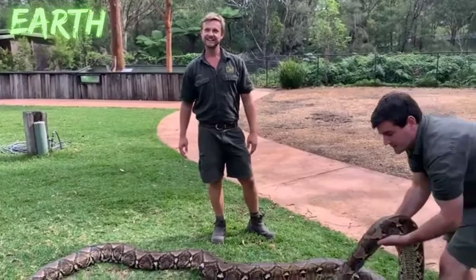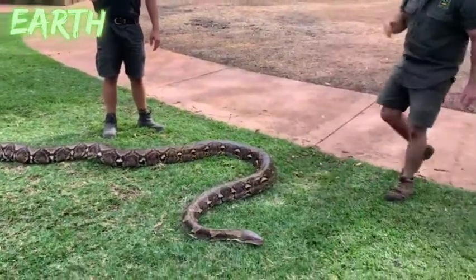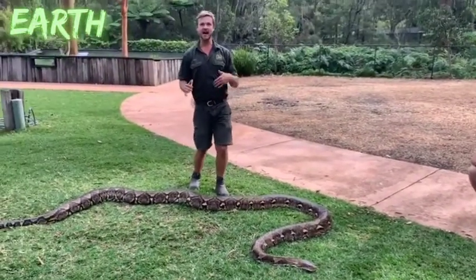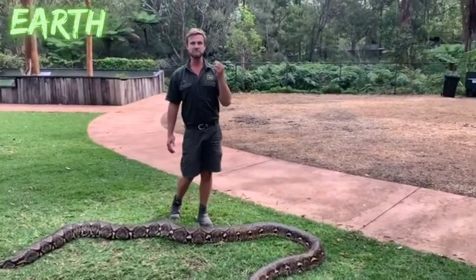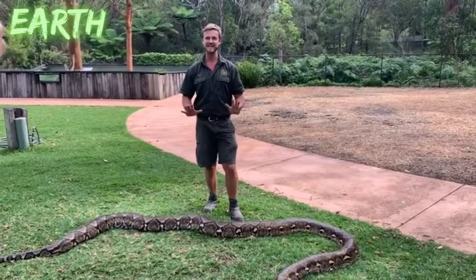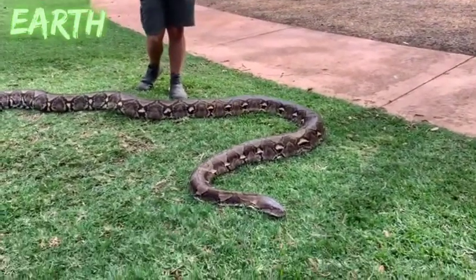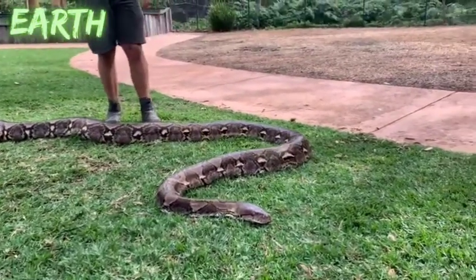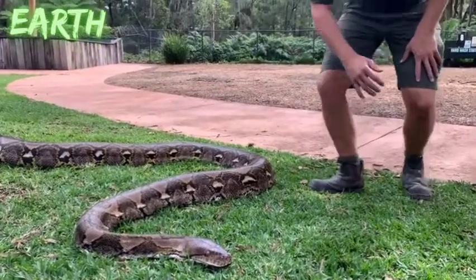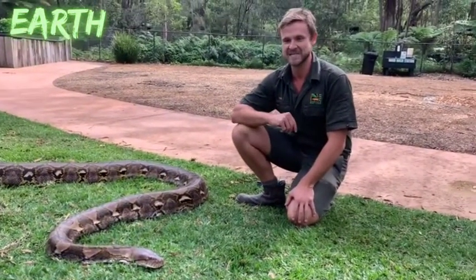Last question: what is the biggest reticulated python you've ever heard of? The biggest was about 150 kilograms and was a tick over eight and a half metres long — that is a massive, massive snake. I don't think Monster will grow quite as big as that even here in captivity at the Reptile Park. But imagine seeing a snake literally twice, almost three times as big as Monster — a snake three times as long and three times as heavy. It'd be pretty amazing.